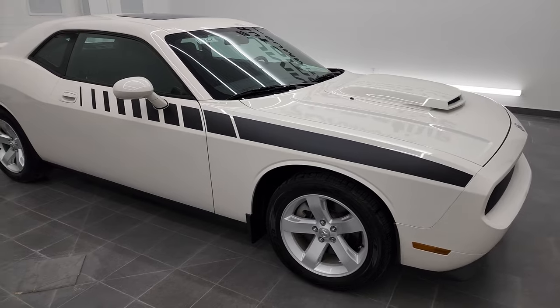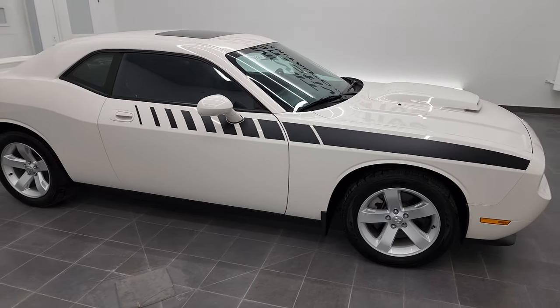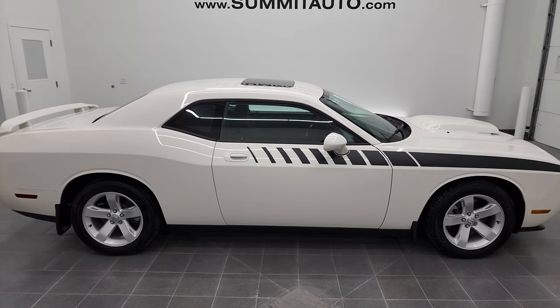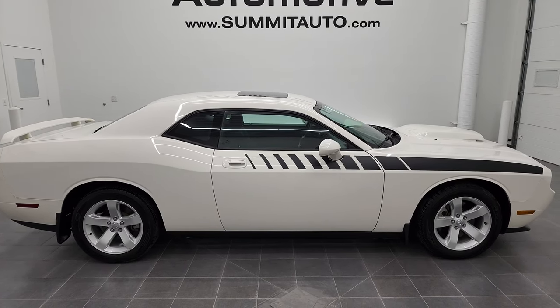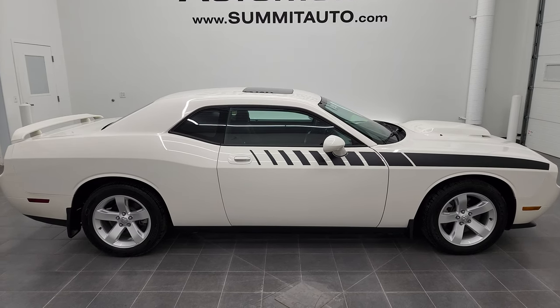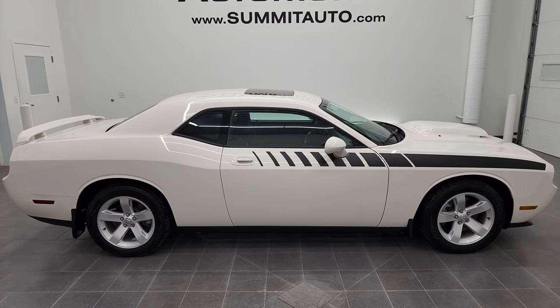And to see more pictures of this car or one of the other 450 new and used cars, trucks, SUVs, minivans, Wranglers, Challengers, Chargers, Mustangs, Corvettes, Camaros — you name it, we have it. Go to www.SummitAuto.com for full pictures and descriptions of every single vehicle from two locations, all at SummitAuto.com.